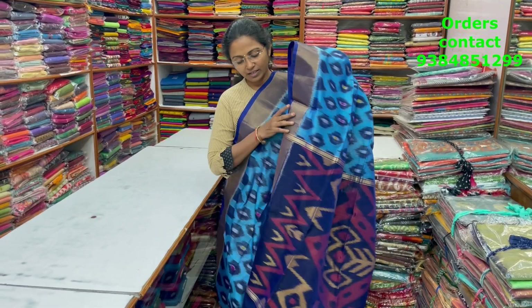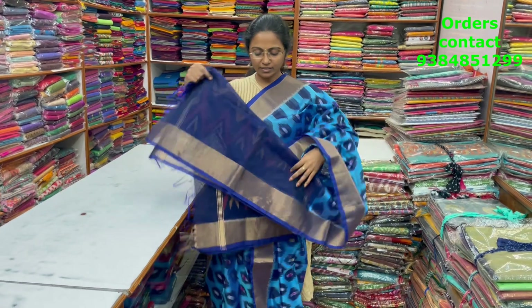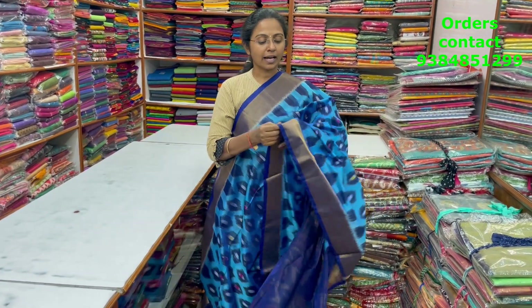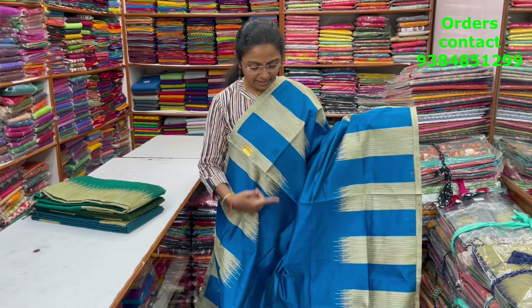A very pretty, beautiful Kora silk cotton saree in light blue with dark blue combination — a classy zari border pattern and very pretty design. The pallu is shown, the blouse is a plain blouse, and the price of this saree is ₹2100.